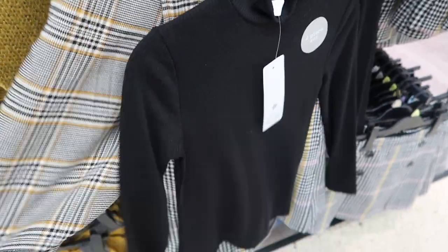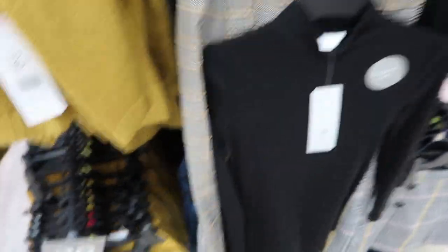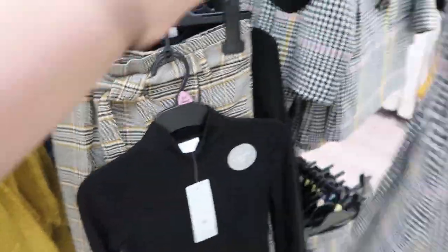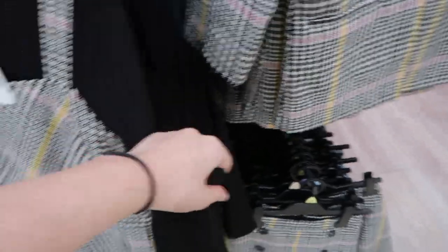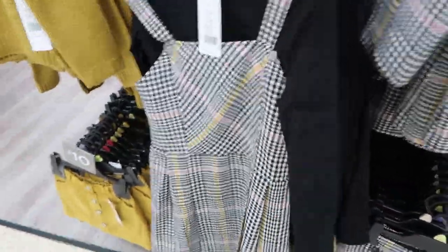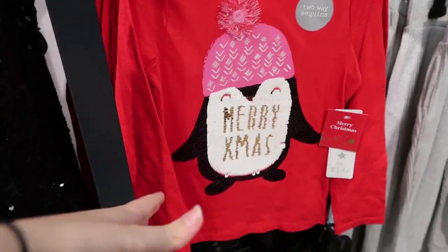This is quite cute — this kind of pattern is all in at the moment. They've got this cute skirt down here. That's cute, but they're quite summery. They've also got these long sleeve tops and these cute little jackets as well.